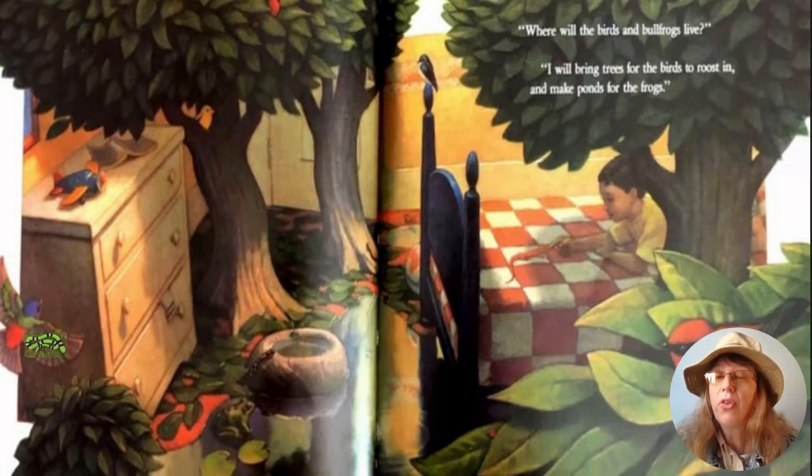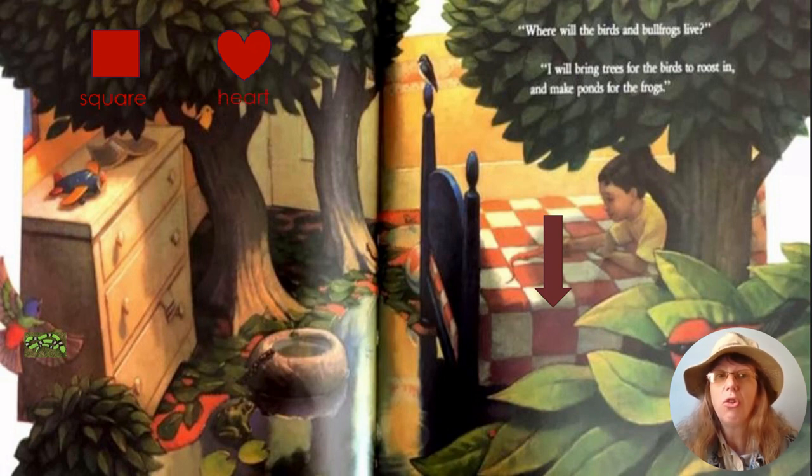Where will the birds and bullfrogs live? I will bring trees for the birds to roost in and make ponds for the frogs. Let's take a look at the blanket on his bed. Which shape is on it? Are they squares? A square has four equal sides. Or is it a heart? A heart has two bumps on top and one point at the bottom. Let's count the sides: one, two, three, four. The shapes on the blanket are squares.